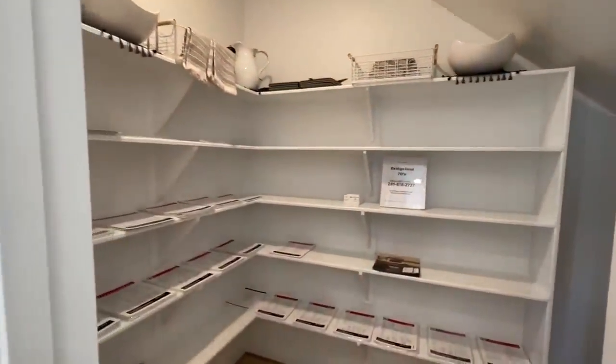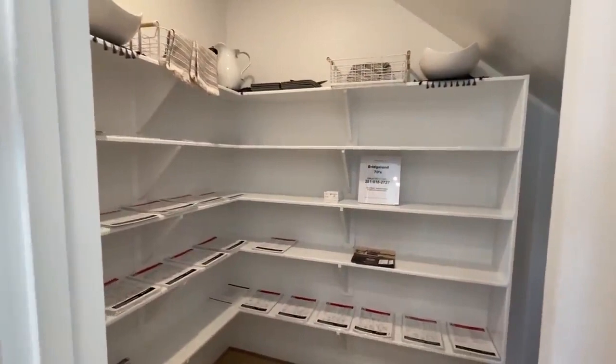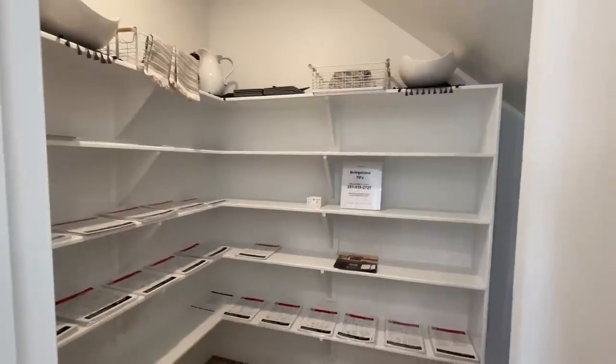And you've got a beautiful walk-in pantry as well.